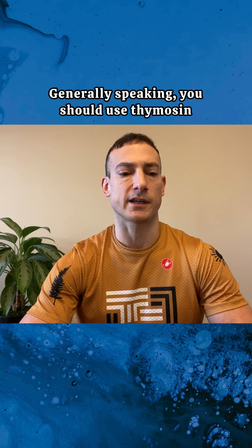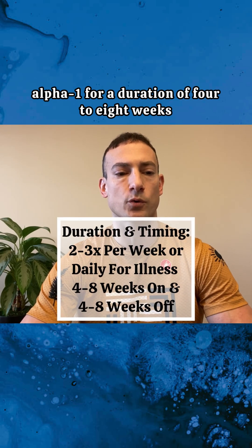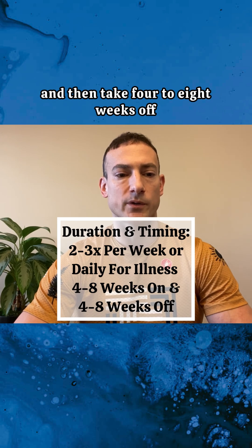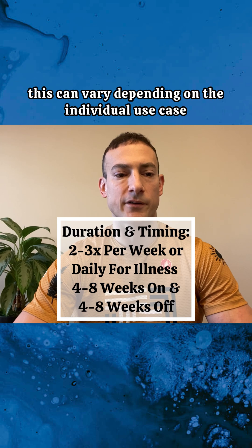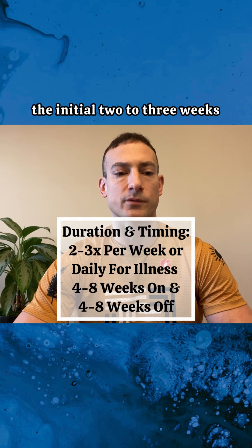Generally speaking, you should use thymusin alpha-1 for a duration of 4 to 8 weeks, and then take 4 to 8 weeks off. As I mentioned earlier, this can vary depending on the individual use case. If you see significant improvement after the initial 2 to 3 weeks, you can certainly discontinue using the peptide.